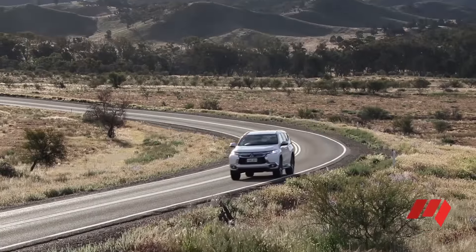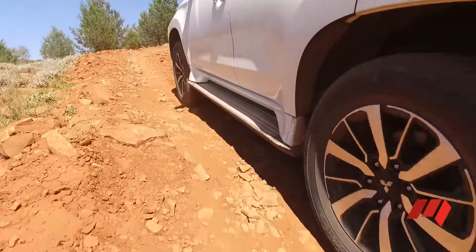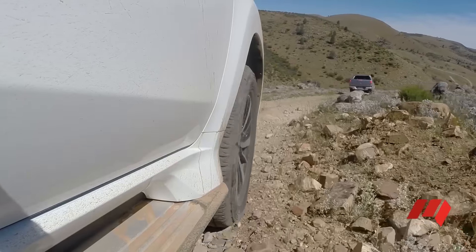But what about off-road? What's impressive with this category of off-road SUV is just how capable they are as they come from the factory. There's no changes or modifications been made to this car — this is just as it rolls off the showroom floor. We haven't even had to lower the tyre pressures; we've just hit the road and gone for it.